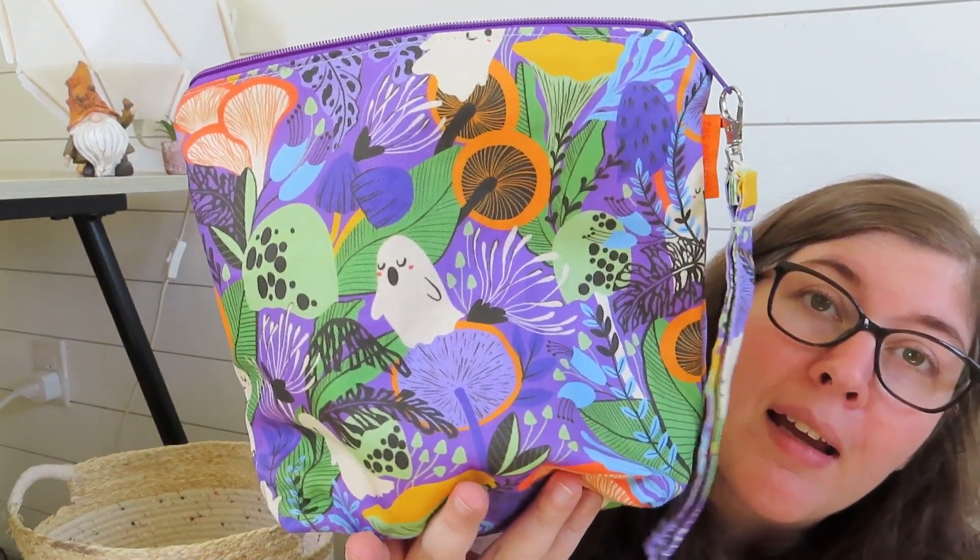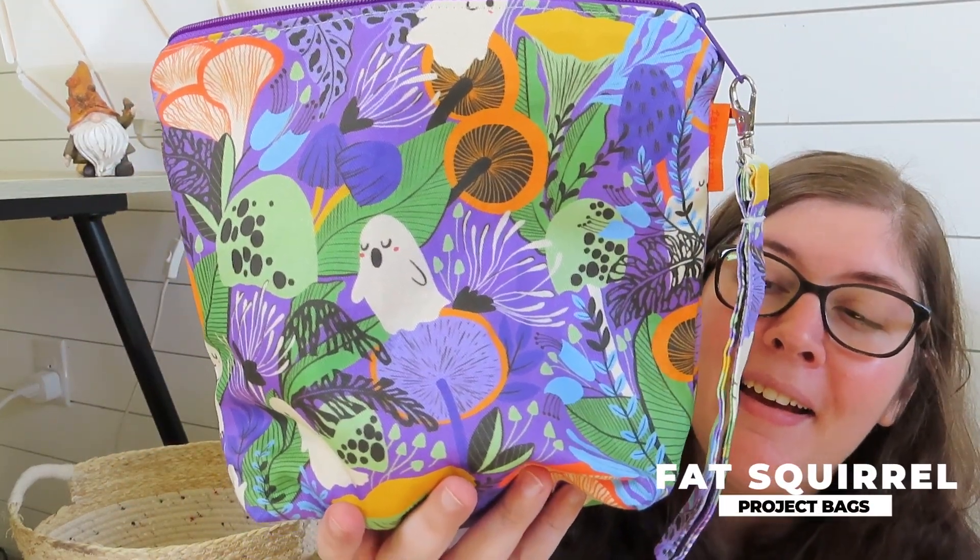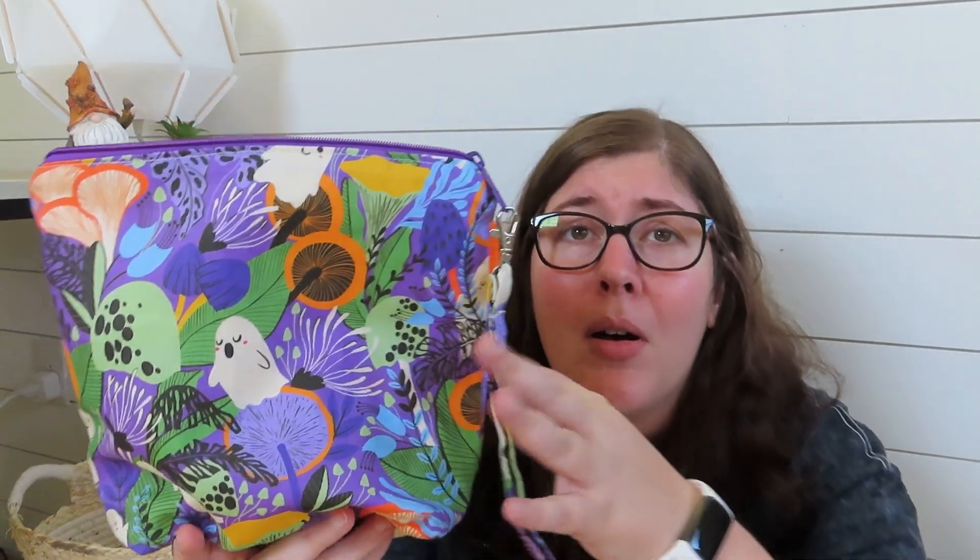This pattern is not a super active WIP — just something I like to pick up here and there. It's living in my Fat Squirrel Ghosty bag. This is an amazing sock bag — I don't know why I don't have more of them. Even if you're not doing a sock, it's perfect for small shawls, hats, or smaller projects. It's quite deep but not big — a perfect size.